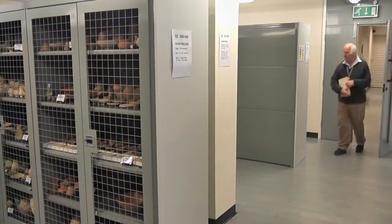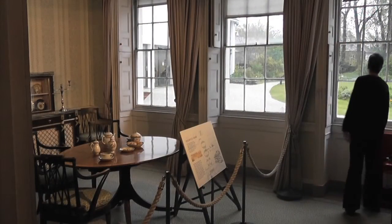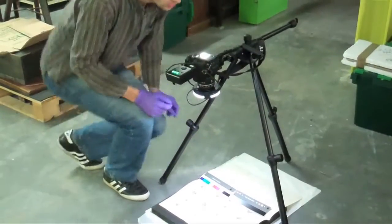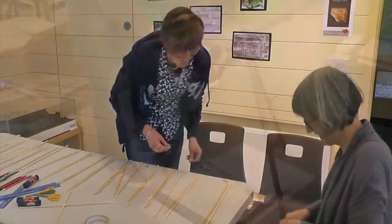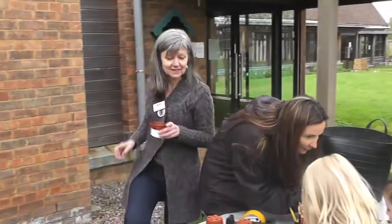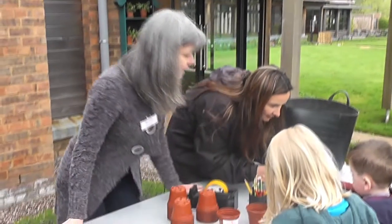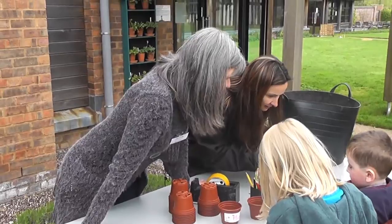With Birmingham Museum Trust's volunteer program there really is something for everyone, and we have a fantastic team of volunteers supporting us throughout the year. I wanted to volunteer to be able to help out and to preserve a property like Blakesley Hall. If we don't look after these places and treasure them, they might not be there one day.